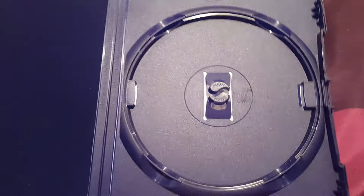Next one we have Hercules. This is a Disney classic. Here's the disc itself.